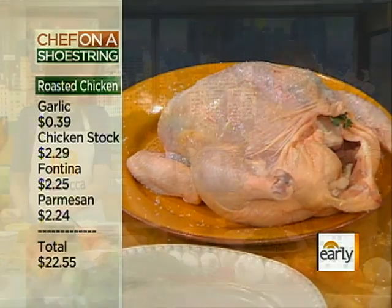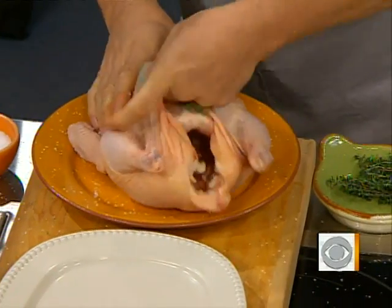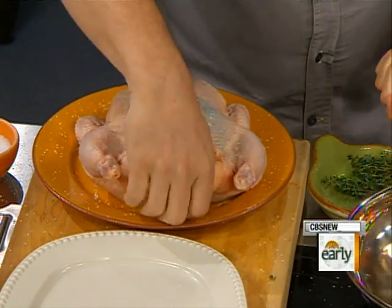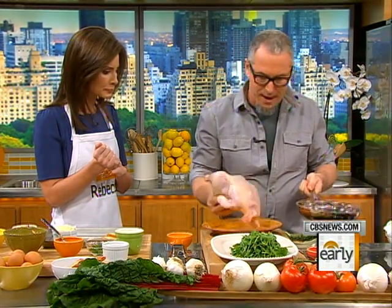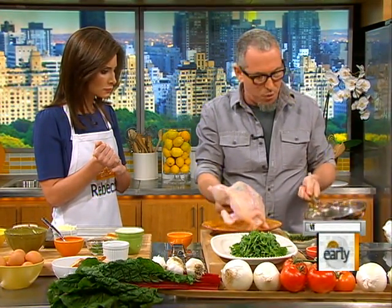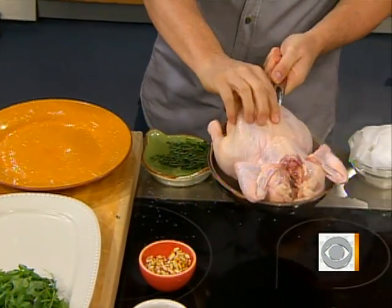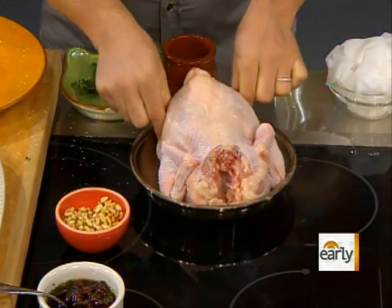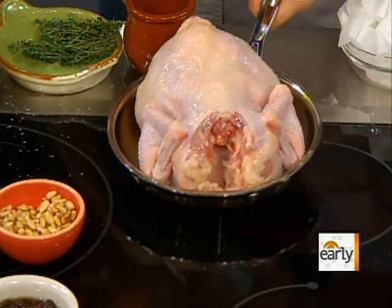We put a little bit of fresh thyme in between the skin and the meat. Then in a hot skillet — and the skillet is intentionally kind of small — we place the chicken in. The reason for the small skillet is that it contains the bird and lets us bypass the whole method of trussing, which would be tying it up with string.